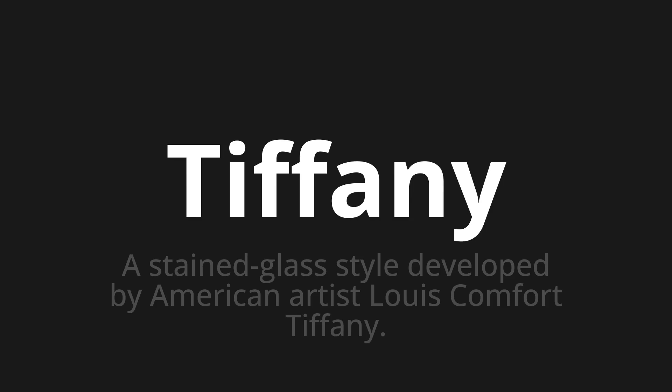Let's say it all together. Tiffany. Tiffany.